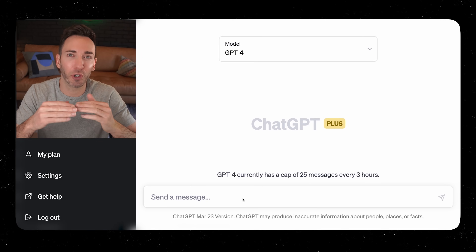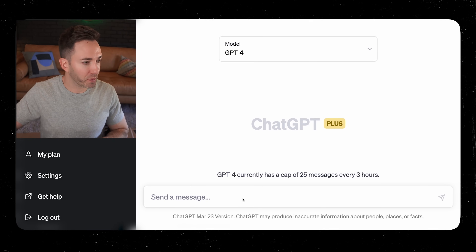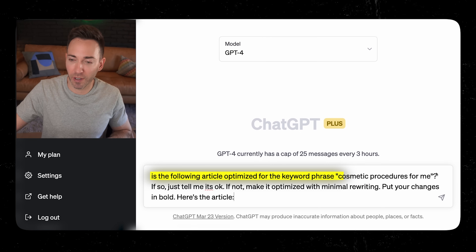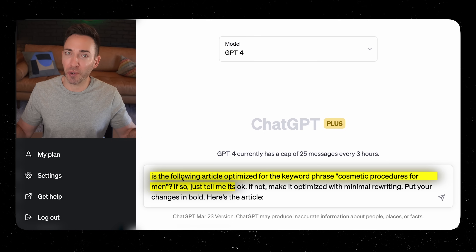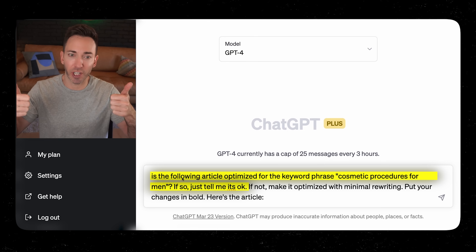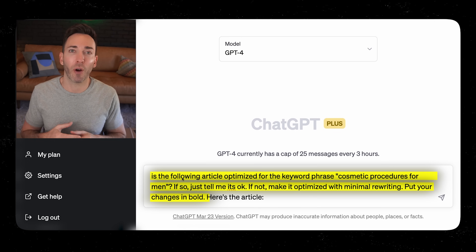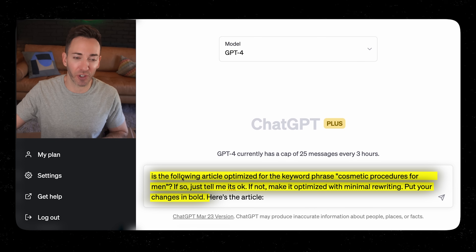We want to give your newly personalized article a really good SEO reality check. Run your edited version through ChatGPT with this prompt: 'Is the following article optimized for the keyword phrase cosmetic procedures for men? If so, just tell me it's okay. If not, go ahead and make it optimized with minimal rewriting — put your changes in bold so we can see at a glance what ChatGPT actually changed.'